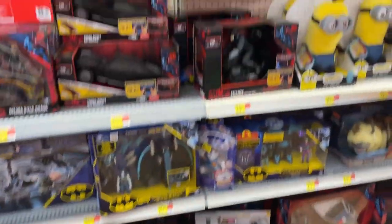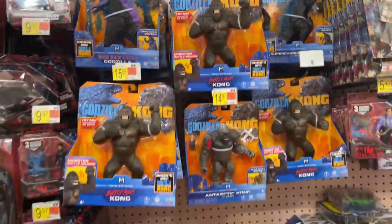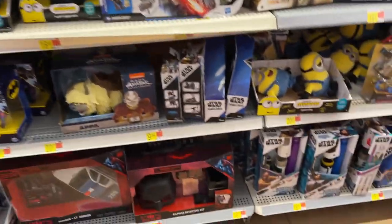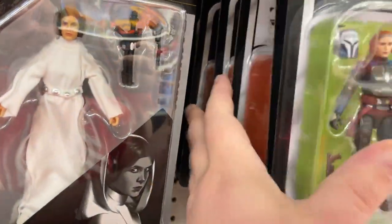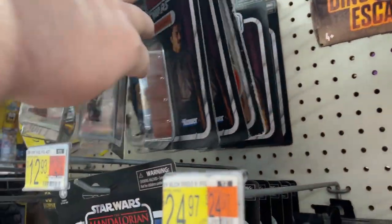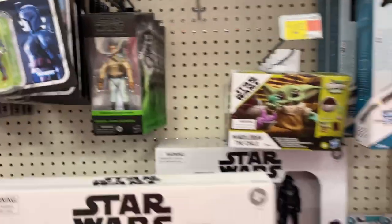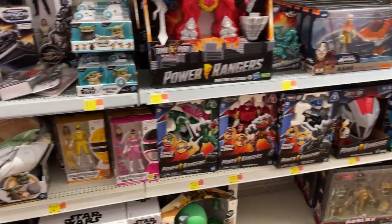Little Batman going on, King Kong, Godzilla, Minions. Star Wars three-and-three-quarter inch - Leia, all the Leias, Mandalorian, got some Landos, some Landos. Power Rangers there as well.